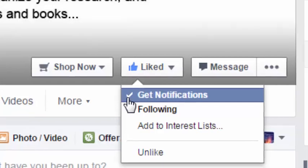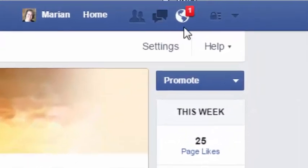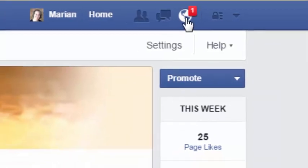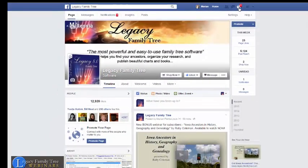Now that doesn't mean that you're going to start getting notifications in your newsfeed. What it does mean is that you will get notifications up here. So when there's a new Legacy News item, maybe once or twice a day at most, you will then get a notice up here, and you're going to have to rely on those notifications. Occasionally, hopefully, Facebook will show you some in your newsfeed, but you will get the notifications when there's a new item there.